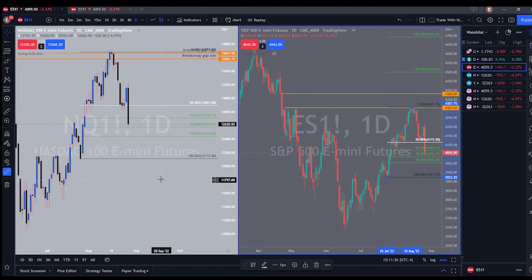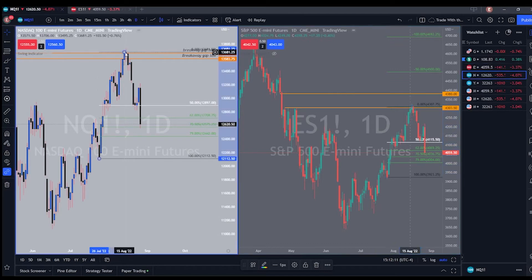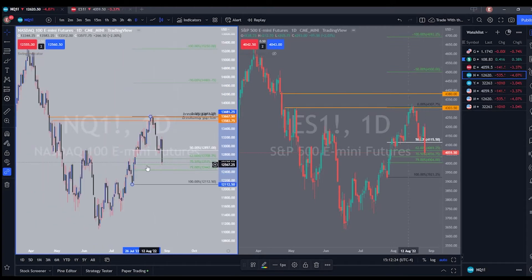On the Nasdaq and E-mini S&P, we're inside a nice range and we hit the optimal trade entry, which is just beautiful for range trading. In the coming weeks, price could possibly push past this breakaway gap and go for those highs. On the S&P it could fill the gap and go for those highs as well. My opinion is that we'll start to see the indices push up, but we won't know until Monday.